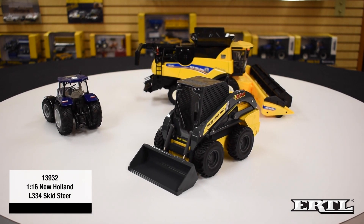For New Holland construction, Ertl has the 13932 1/16 scale L334 skid steer. The skid steer will be available to New Holland dealers in July of 2020. It features a new design for the L334 model number, which is pad printed on the boom arms, and an updated New Holland decal applied to the loader arms. The skid steer features a die-cast body, loader arms, and bucket. Soft tires are mounted on plastic rims. The opening front cab door allows access to the seat. The loader arms raise and lower, and the bucket pivots to dump the contents.